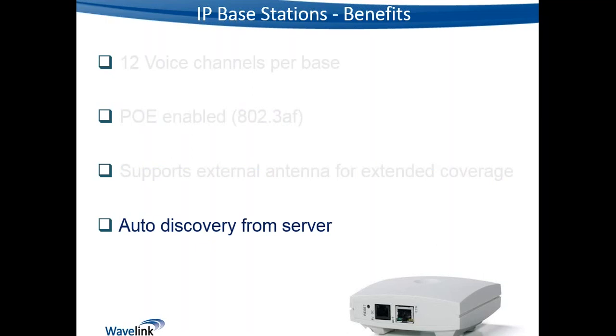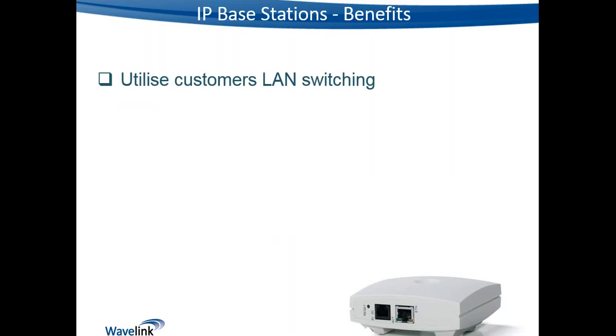IP base stations support auto discovery from the server. Connect them to the switch and if they're on the same network segment as the DECT server, the server can detect and discover them automatically, making configuration much quicker. We can also utilize the customer's existing LAN switching infrastructure rather than running a duplicate wiring infrastructure as we would with digital base stations.